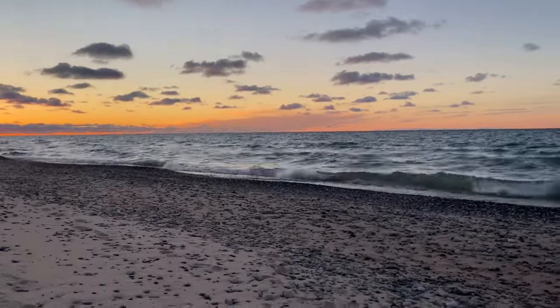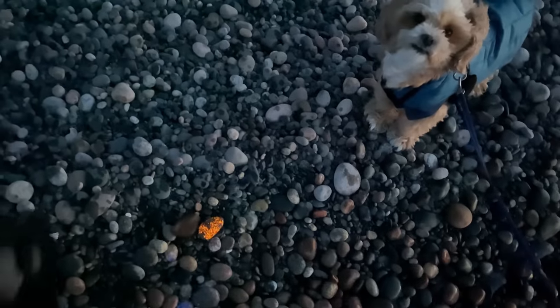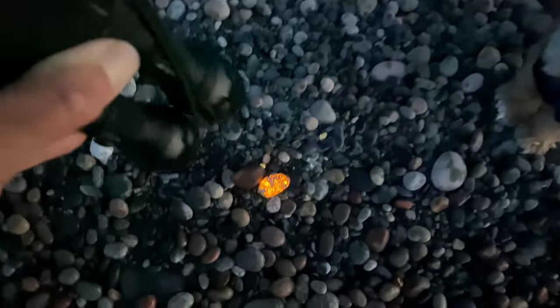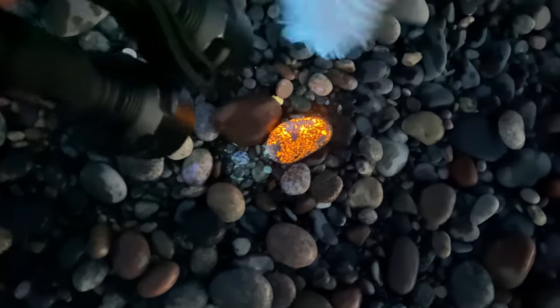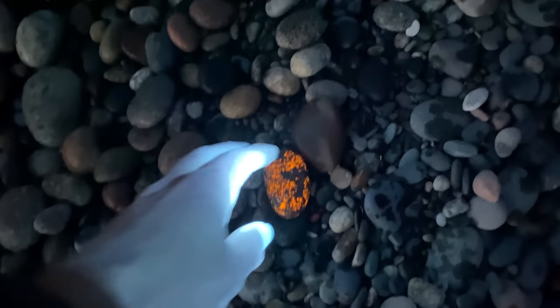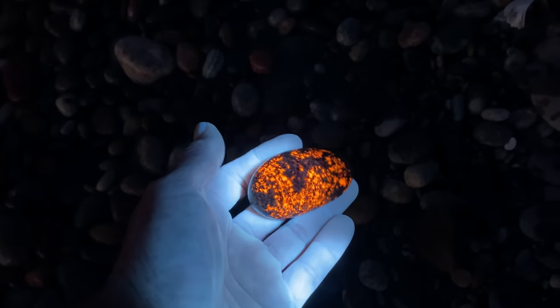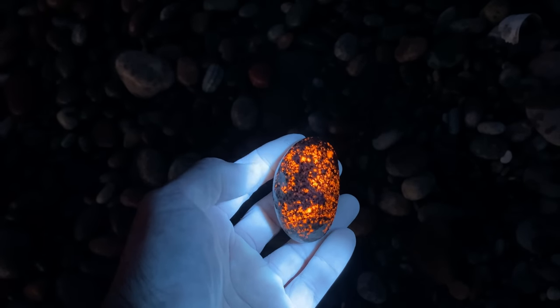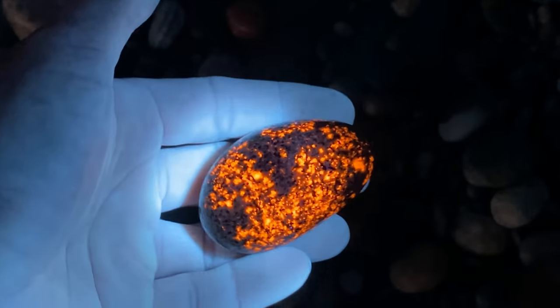Look at this — here we go! I found one, look at this! Check it out — first one of the night, and you can see it has a beautiful glow. It's always fun to find them. I figured they'd be here and they are at this location. Let's find a few more.